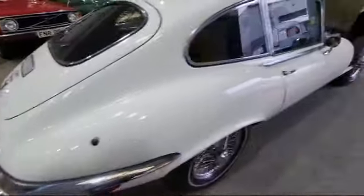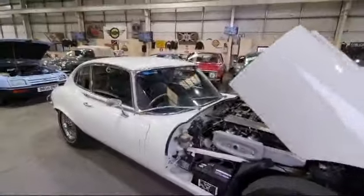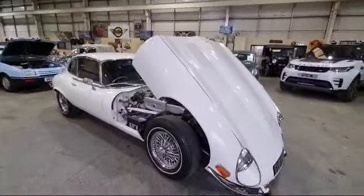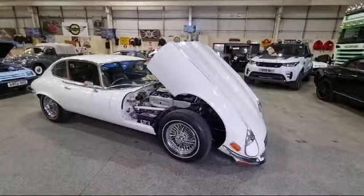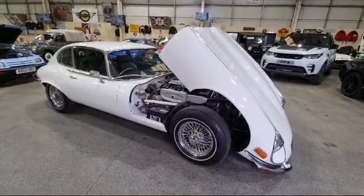So there you go — come up and have a closer look, see what you think. It looks right, it certainly looks a genuine unmolested old car, it really really does. There she is — please come along, have a little look, see what you think. Thank you.